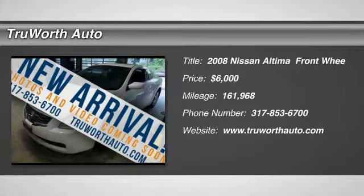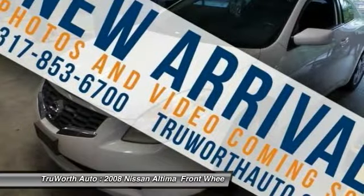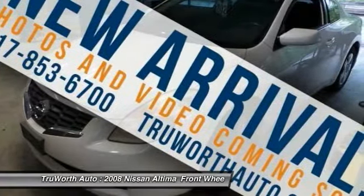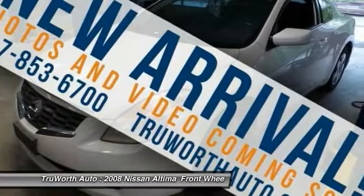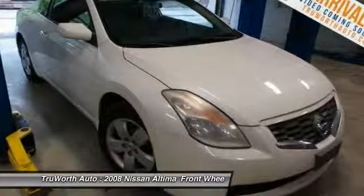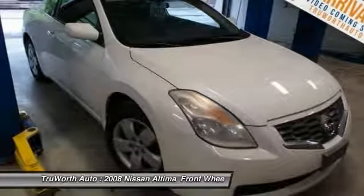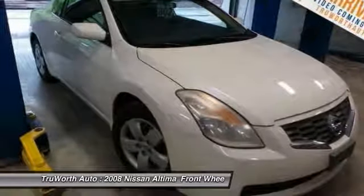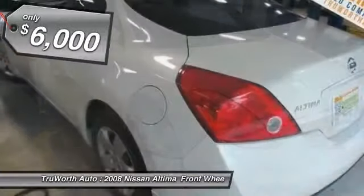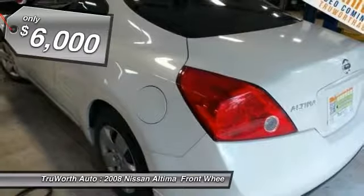We are pleased to show you the 2008 Altima. The Nissan Altima offers advanced features to make life easier, including push-button ignition, which comes standard. Combine that with a powerful V6 or efficient four-cylinder engine, six standard airbags, and over 5,000 quality and performance tests, and you'll see the Nissan Altima is made to drive and built to last, and is priced below $10,000.